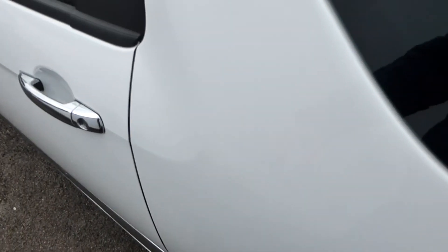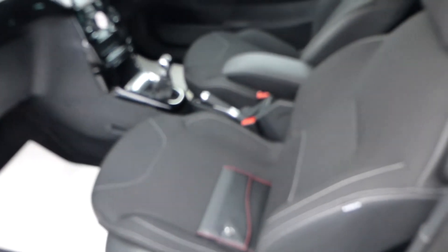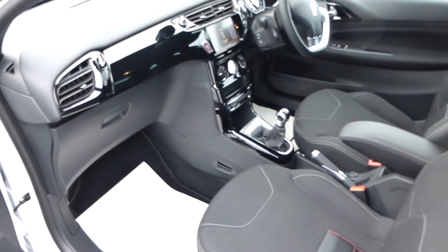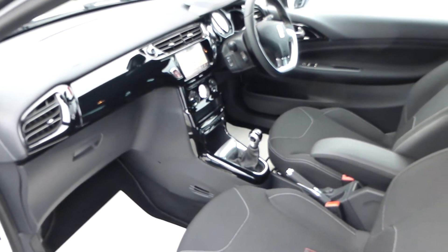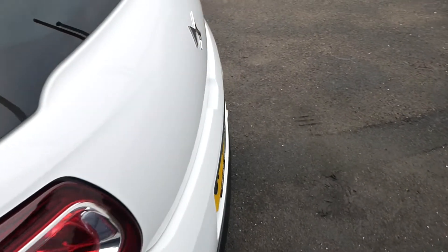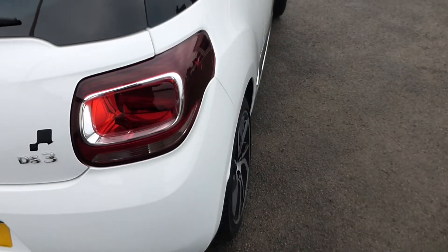A very nice car - smell free, no repairs inside required, lots of high gloss black detailing inside, very functional multi-screen media and navigation. Just a very nice car really. It's available with our free delivery, which means that either myself or my father will deliver this car absolutely free anywhere in the country.